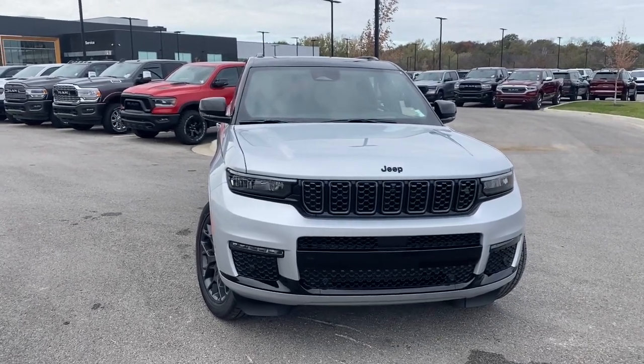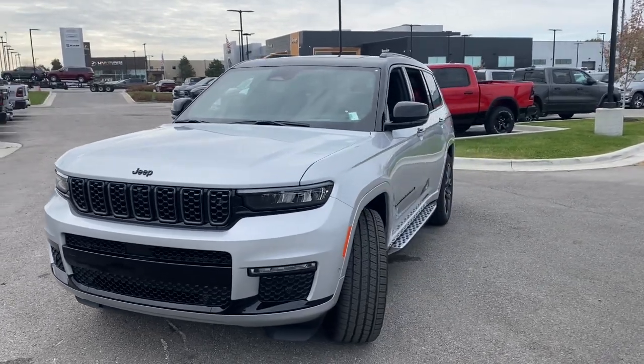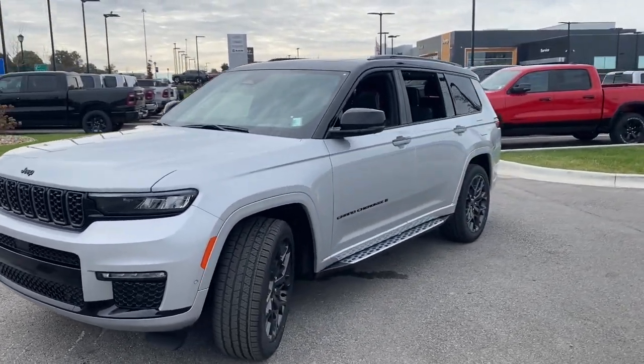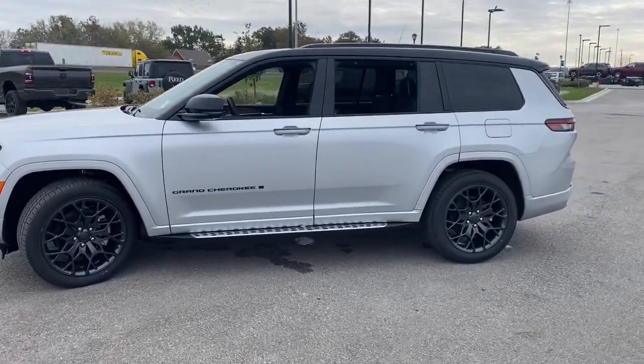Treat yourself to a test drive today. Our staff will toss you the keys and give you an outstanding customer experience. Don't miss the opportunity to take this vehicle out for a test drive. Stop in today.